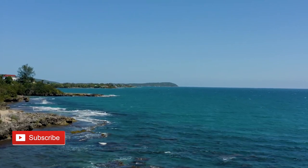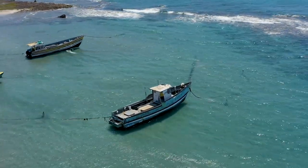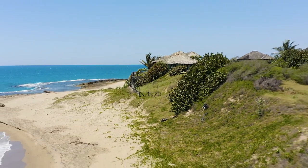A favorite beach community of both locals and visitors alike is Treasure Beach, a spot that surely lives up to its name. Don't miss the Treasure Beach Triathlon, held each year — swim, bike, and hike through the scenic communities.